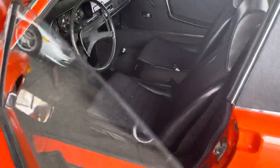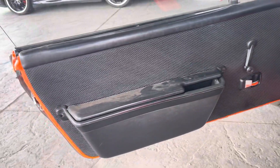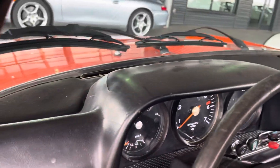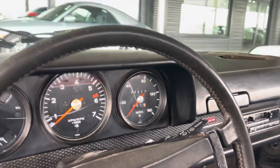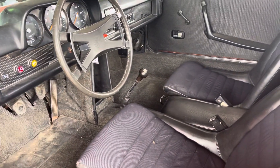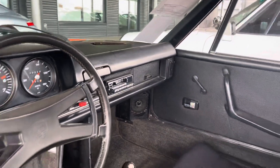Inside the car, awesome little bucket seats. There's a couple little condition issues — a tear here, a tear there, things like that. Door panels look pretty nice overall. The dash is showing kind of typical wear, it's got some cracks and things like that. Showing 999,927 for mileage — I'm not sure if it's been over once or if we're just nearing 100,000 miles. Sony cassette player in there as well.